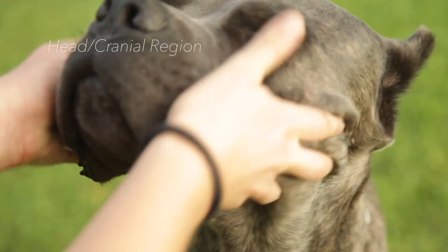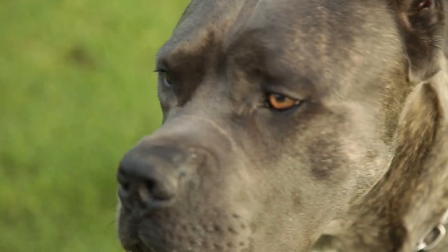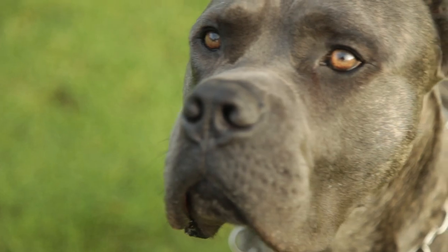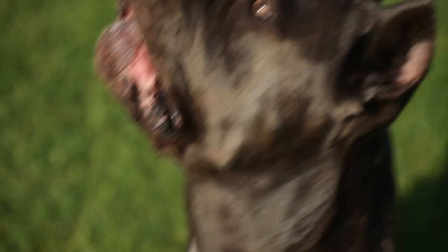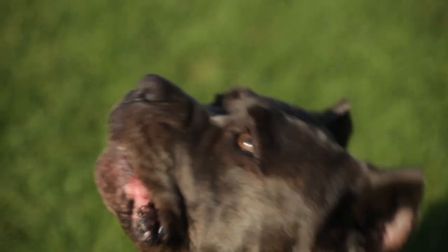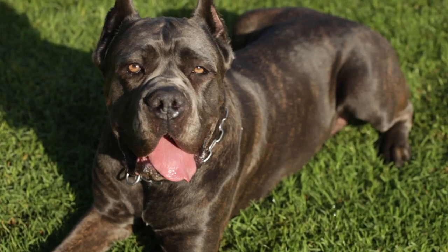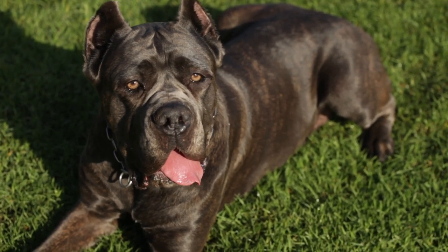Head: large and typically molossoid. The upper longitudinal axis of the skull and the muzzles are slightly convergent, without evident wrinkles. Cranial Region — Skull: broad at the zygomatic arches; the width is equal to the length. Convex in front, it becomes flat behind the forehead as far as the occiput. The medial frontal furrow is visible, beginning at the stop and ending at about the middle of the skull.